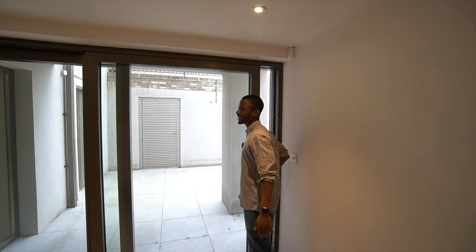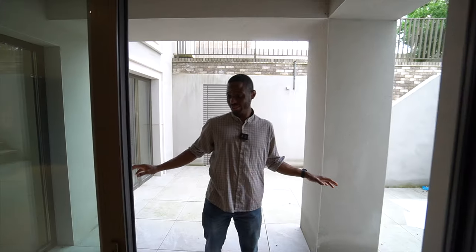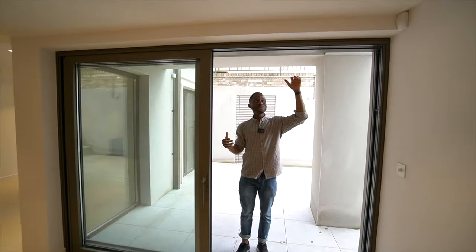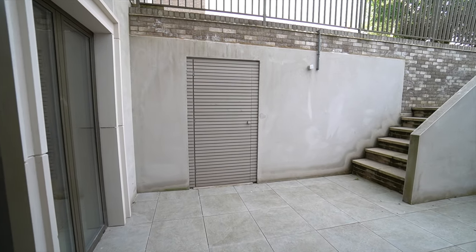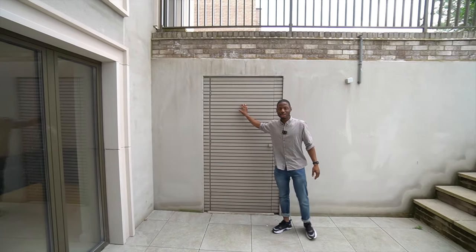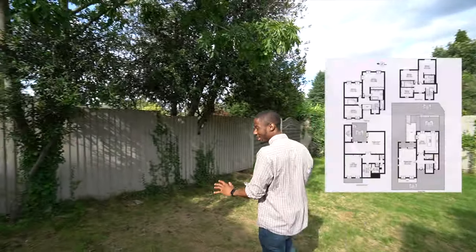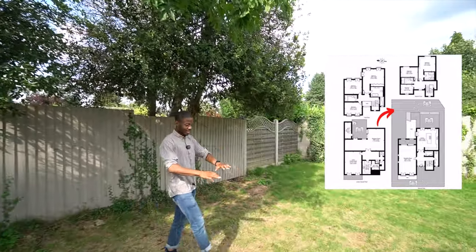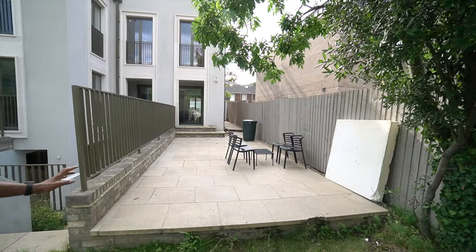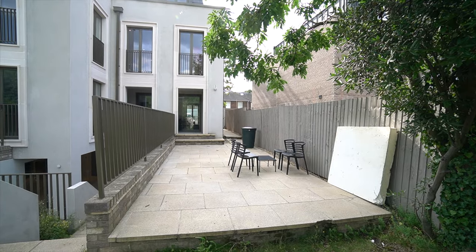Opening the large sliding doors — I'm about six foot one and my head is nowhere near the top — you step out onto the patio area where you could have outdoor seating or even a barbecue. Walking up the stairs into the garden, you have trees providing shade, a lawn area, and then yet another section beyond that. Some gardens in London aren't even this big, but this is all within your garden. There are so many options for outdoor seating and entertaining.